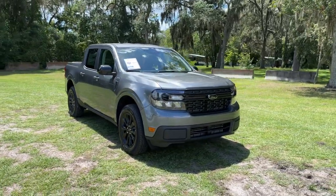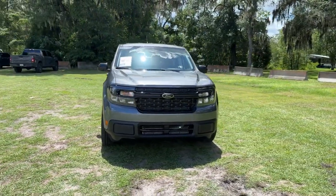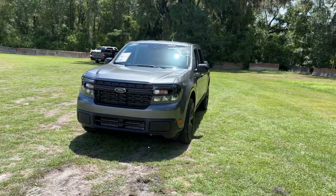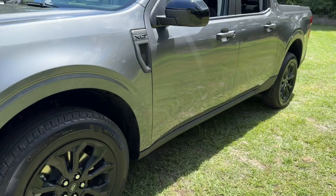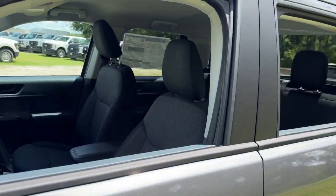You'll have love at first sight with the 2024 Ford Maverick. Here's a practical-minded Ford Maverick, the compact pickup that's sure to become your go-to for comfort, connectivity, convenience, and everyday capability.